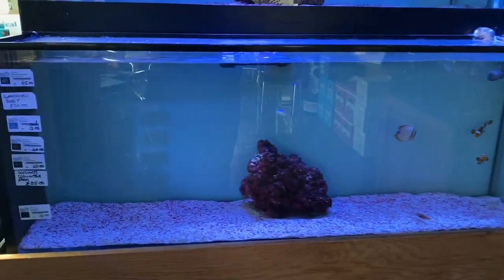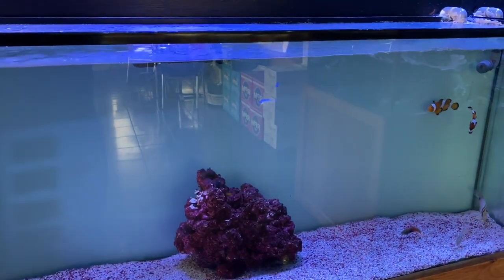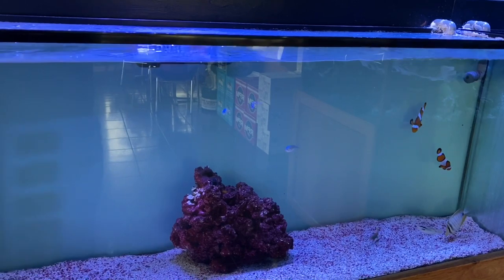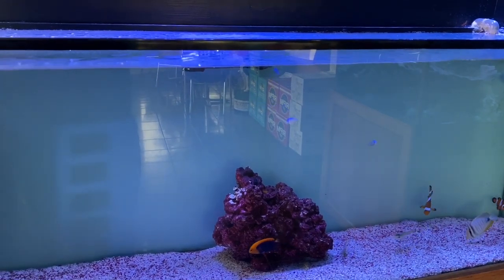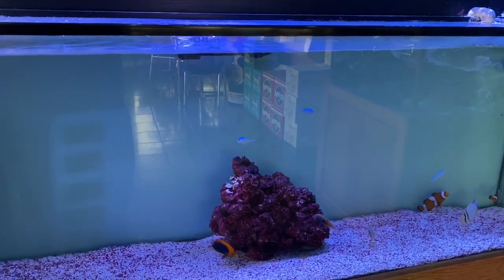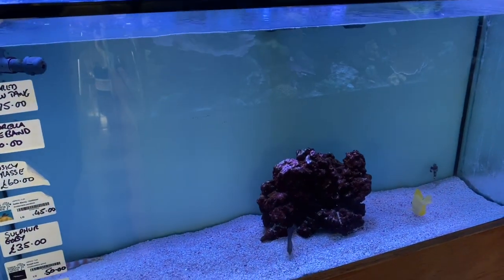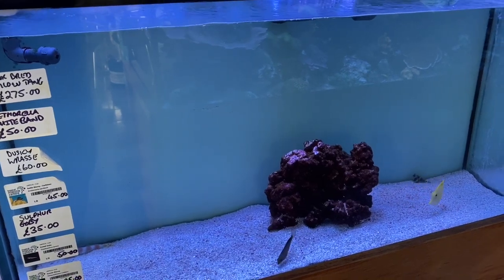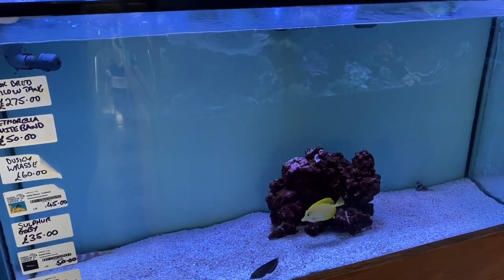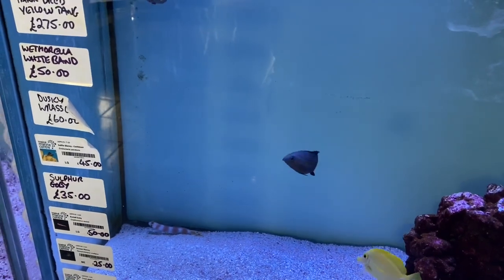We'll start on the livestock in stock at the moment, beginning with the fish. We've got a West Indian Ocean sailfin tang, a watchman goby, some green chromis, a peacock wrasse, a fireball angel, an ocellaris clownfish pair, and a bicolor blenny. Moving to the next aquarium: a yellow tang, a Wetmorella white-banded possum wrasse, a dusky wrasse, a Caribbean sailfin blenny, a sulfur goby, a sun tail goby, and a scooter blenny, plus a cork jester goby.